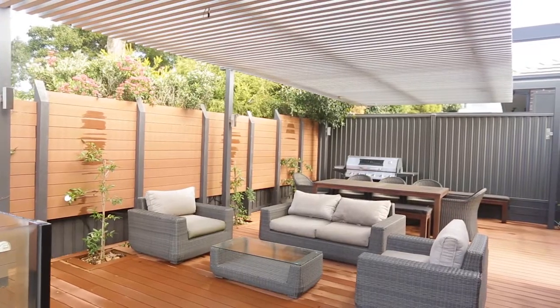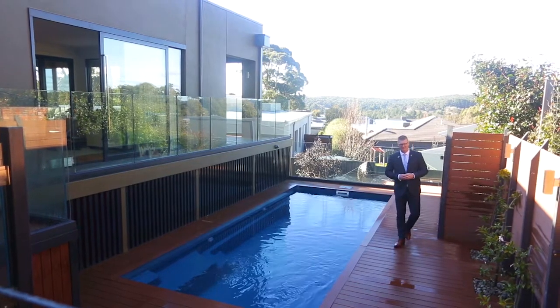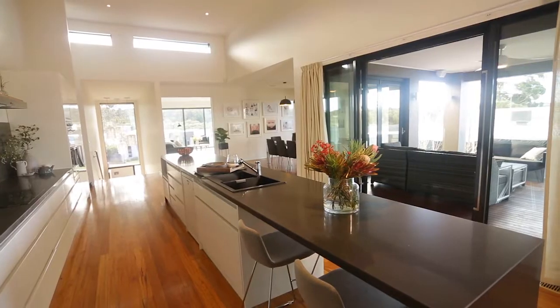A key feature to this stunning home is the outdoor pool that is gas and solar heated and will keep the family entertained for hours. Homes of this precision and design quality are rare, so inquire today to arrange your own inspection.